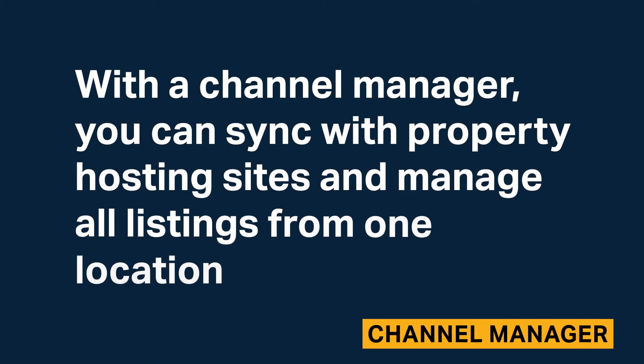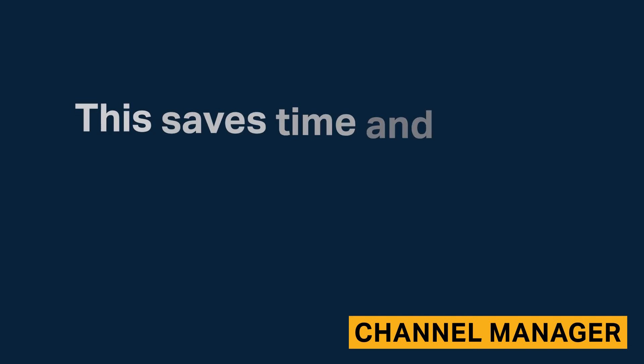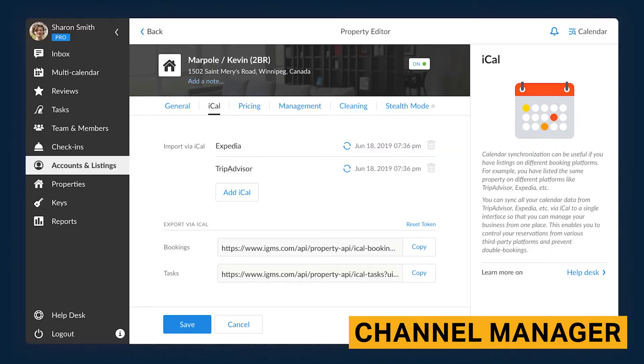With the channel manager, you can sync with property hosting sites and manage all listings from one location. This saves time and effort, as well as reduces the possibility of a property becoming double-booked. IGMS has API integrations with Airbnb, Booking.com, and HomeAway/VRBO. There are iCal connections for other platforms as well.